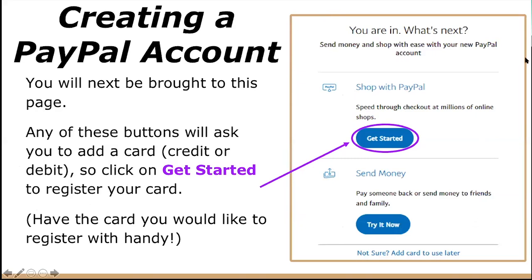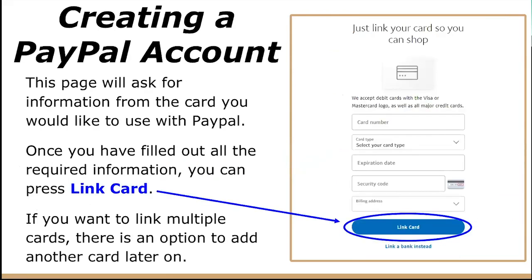You will then be brought to the next page. Any of the buttons shown will ask you to add a card — either credit or debit, whatever you have. Click 'Get Started' to register your card, and have the card handy if you'd like to register it now. This page will ask you for your card number, card type, expiration date, security code, and billing address. Once you've filled out all the required information, press 'Link Card.' If you want to link multiple cards, there is an option to add another card later on.